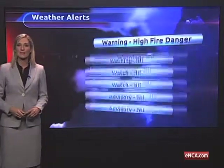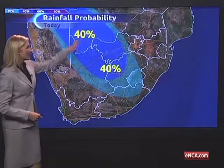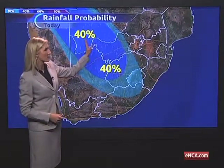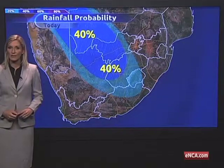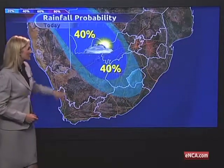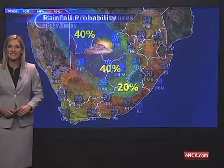Here's our rainfall probability map for the day, with that highest chance of thundershower activity extending from Namibia through parts of Botswana all the way through parts of the northwest, Free State and northern Cape, but you might even see that reaching all the way through to the interior part of the eastern Cape by Monday evening.